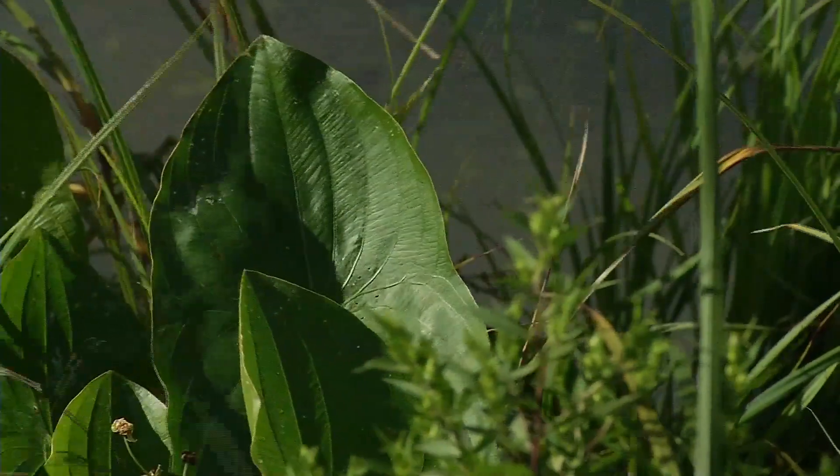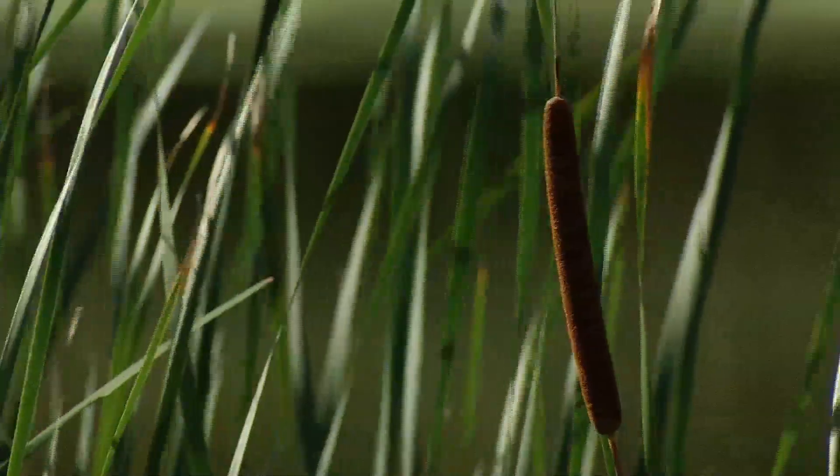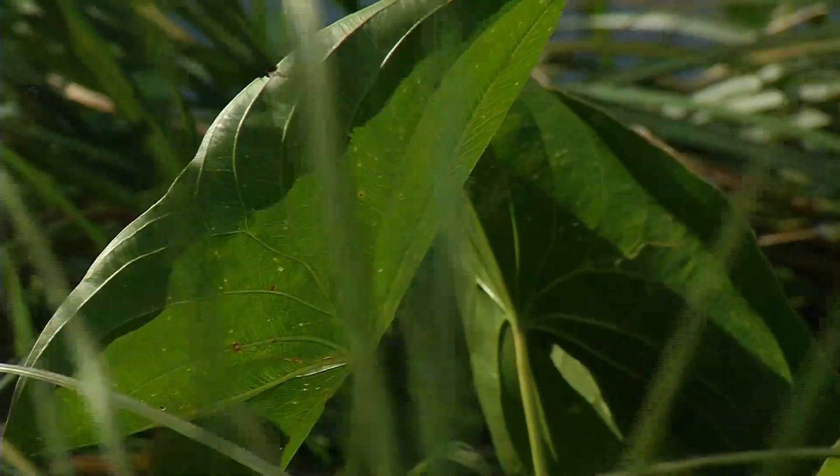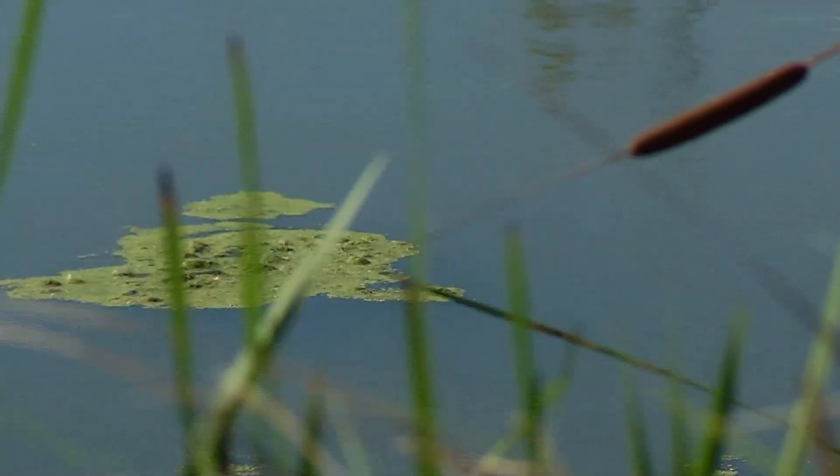Finding bladderwort here is especially exciting because this is a man-made wetland. There used to be a wet spot here — at one point it was full of debris from the old beach house. Workers created this wetland, installing large numbers of native plants. Bladderwort wasn't one of them, so it being here now is a sign of the wetland's success.